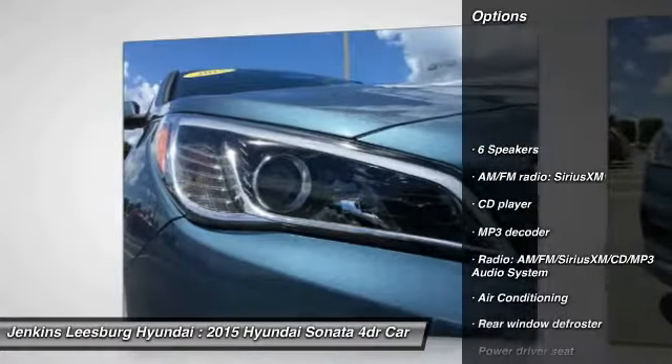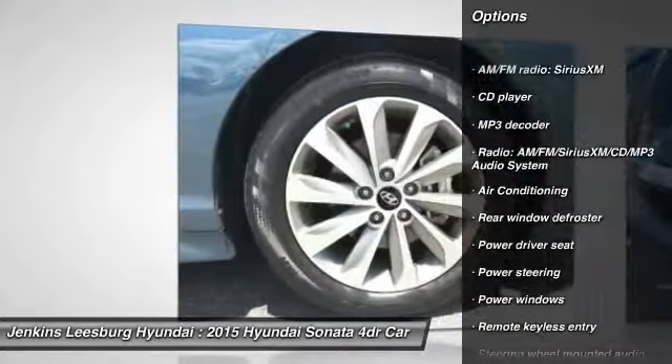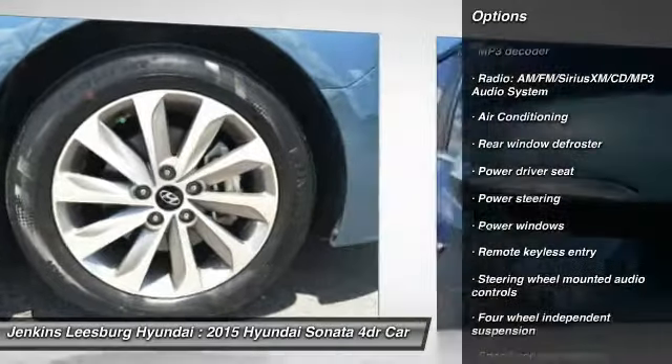Stability control, keyless entry, steering wheel audio controls, traction control, anti-lock braking system.